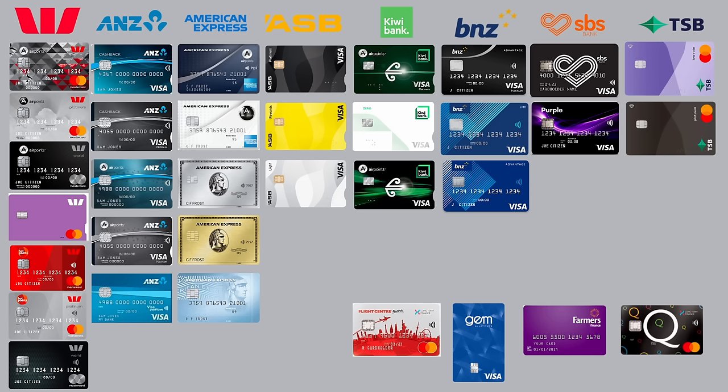New Zealand currently has 35 credit cards in the market, offered by 13 providers. Westpac is the largest issuer with 7 cards currently available. ANZ and American Express are close behind with 5 cards apiece. ASB, Kiwibank, and BNZ each have 3 cards on the market. The others have just 1 or 2 cards on offer, so that makes up the New Zealand credit card market.